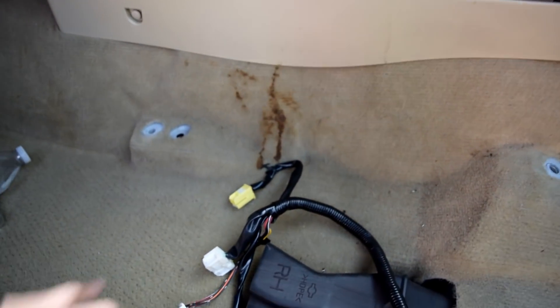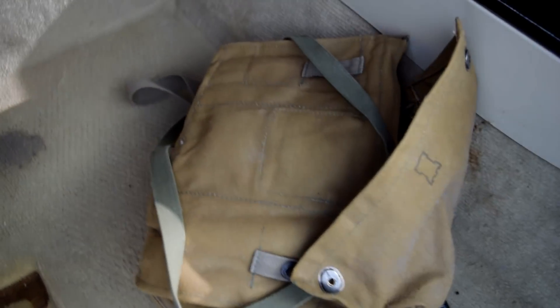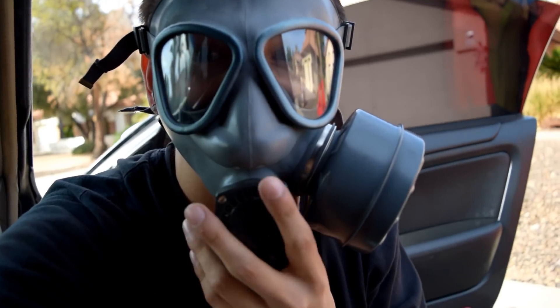First seats out — we now have all this access to paint all the carpet. Look how nasty that is, this is exactly why I'm painting it. This paint doesn't feel any different than normal carpet and it's meant for this material. We got both seats out and the rear seat is all complete so it's ready to paint. I got a gas mask my uncle gave me with a real filter since we're painting in a small area and I don't want to breathe in fumes. I went ahead and masked it off with tape and a trash bag to prevent overspray.